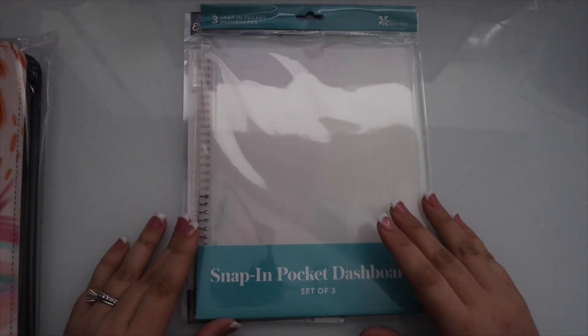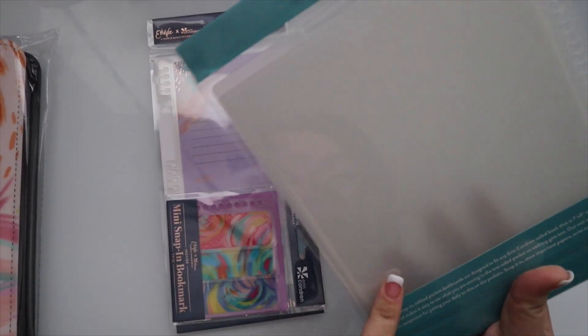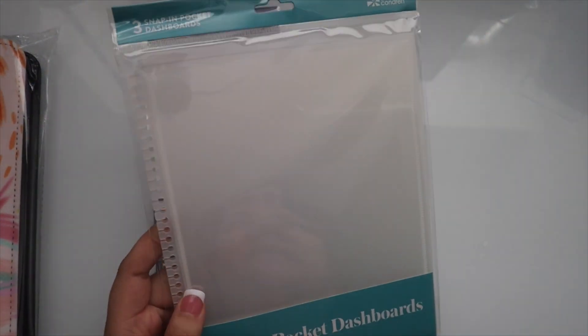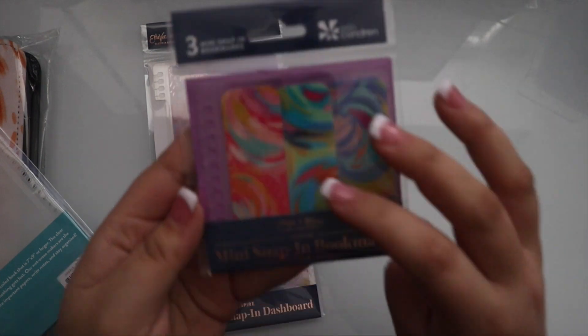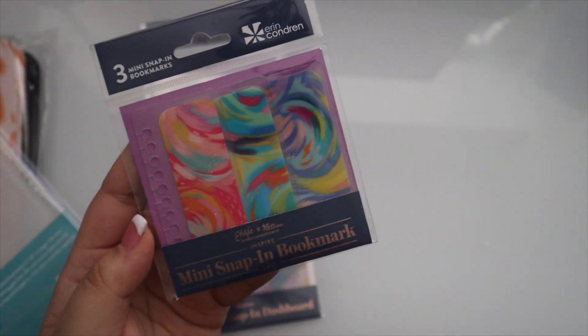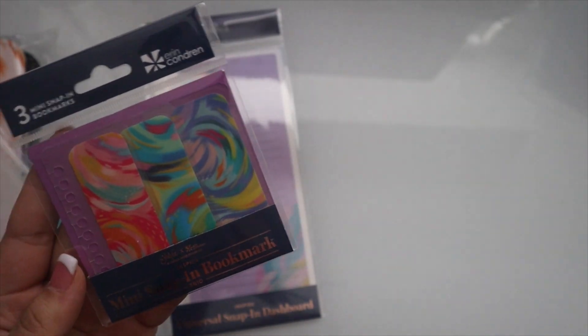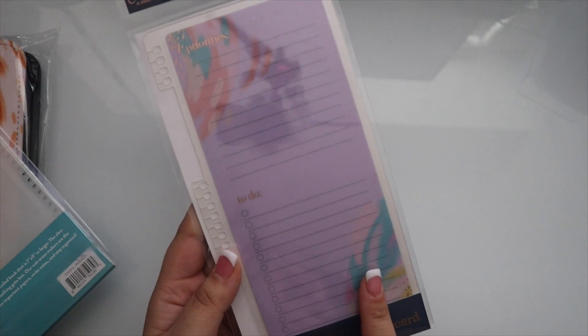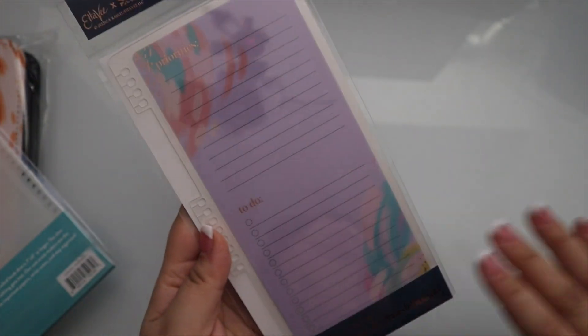Next up are a few snap-in accessories. There's a new snap-in pocket dashboard which seems very interesting — you get a set of three tabs and you can put stuff in the pockets. You also get your snap-in mini bookmarks like every year — these retail for $5.50 and you can use them to section out different parts of your planner. You also have the universal snap-in dashboard with priorities and to-do, plus a blank spot on the back with Monday through Sunday. That long dashboard will retail for $6.50.